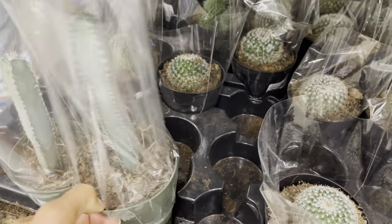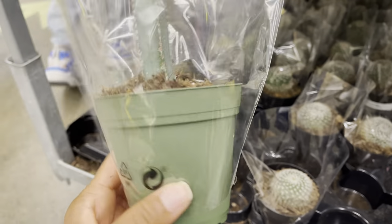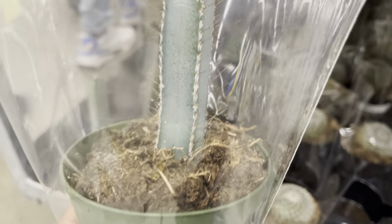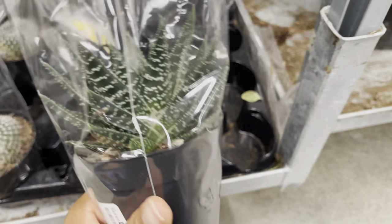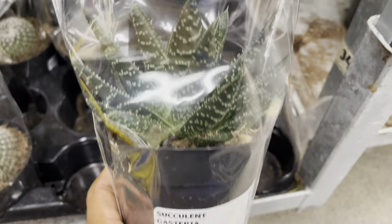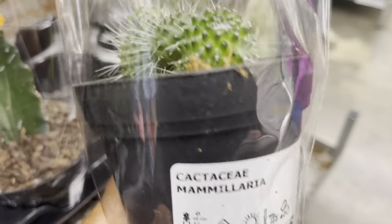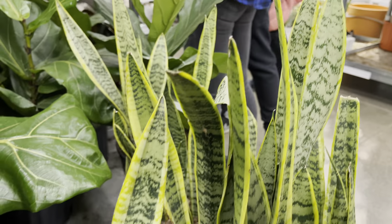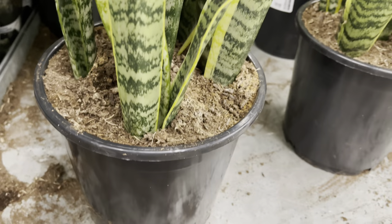I think this cactus was also $5. I found this one very interesting and unusual — I was so tempted to take this one home. Look at this beauty. Look at this Mammillaria, I love when they grow in a cluster like this. Maybe these are the Sansevierias that belong to that price tag we saw earlier. That was for $25.